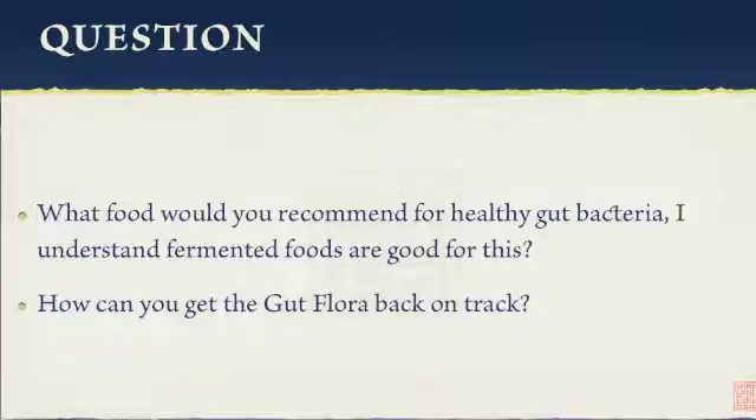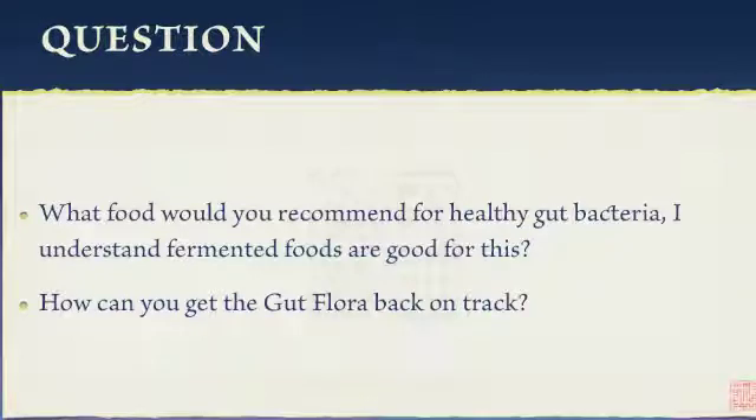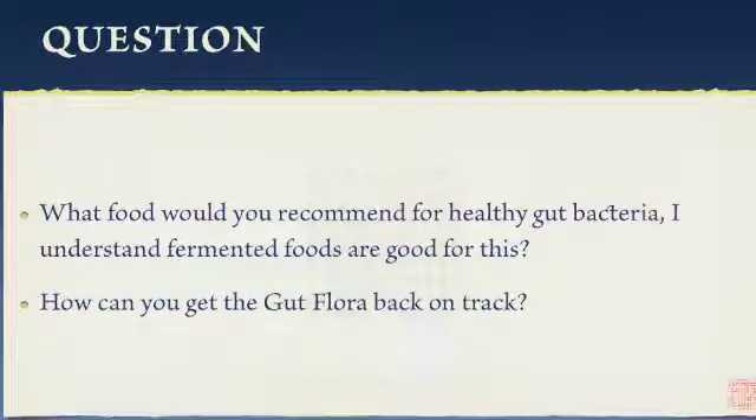There are two questions this week about probiotics and gut bacteria, and I'll address them both together, because there are a number of ways to increase your colon health. One of them is making sure that all the beneficial bacteria are there. Your colon is filled — it's like a rainforest — with so much bacteria that are good and beneficial, helping you digest your food and playing a role in your immune system, so it needs to be preserved.